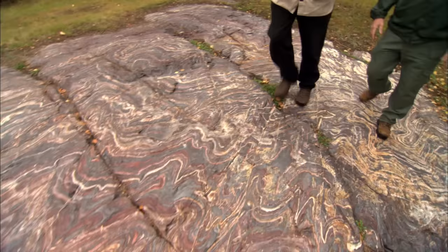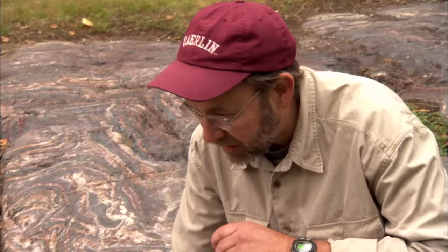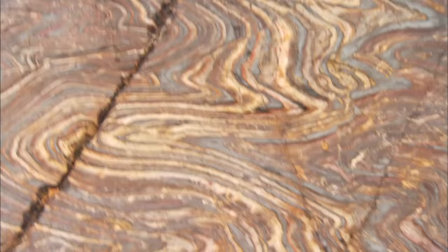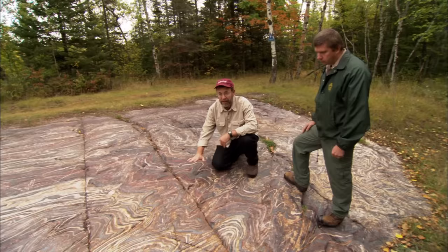Bruce Simonson of Oberlin College studies early Earth environments, particularly banded iron formations. This rock is pretty much pure iron oxide — the silvery stuff — not too different in composition from rust. This particular kind of rock is very typical of parts of the Earth that formed in the first half of Earth history, and is just not found in rocks that formed during younger times. The study of banded iron formations like these at the Sudan mine provides a unique glimpse of Earth 2 billion years ago — what you're looking at here would have just been mud on the sea floor.